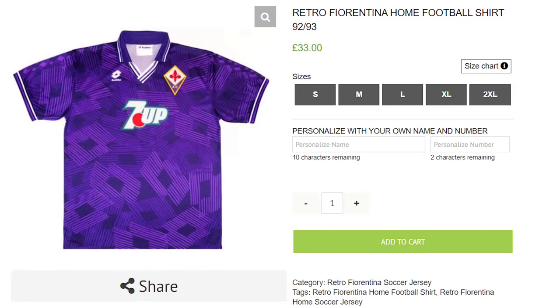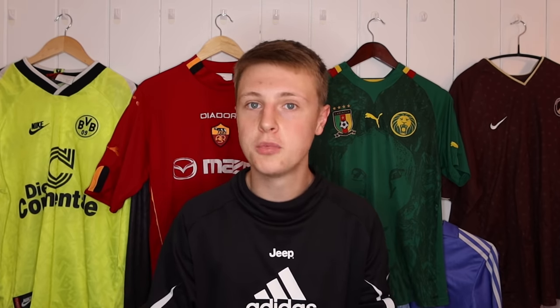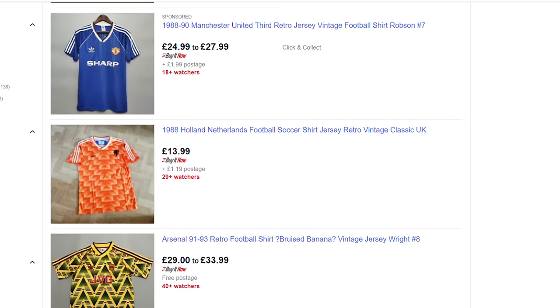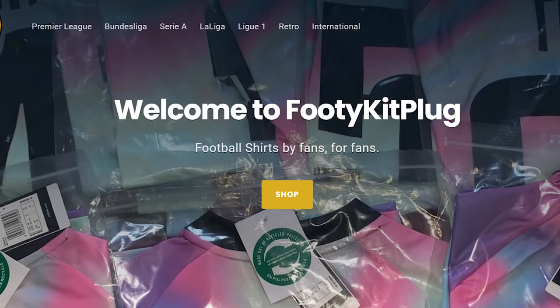For example, on screen right now there is a football shirt you can get for £30 and then the exact same one you can get for ten times the amount. The second reason, which is way more common than you'd imagine, is the person buying the shirt does not realize they've bought a fake. This is extremely prevalent on eBay and Depop and sites like that, because people do not make it clear that they're selling fake football shirts. And the sad thing is it isn't just eBay and Depop.